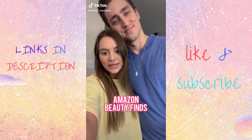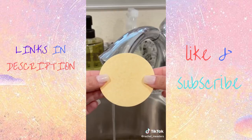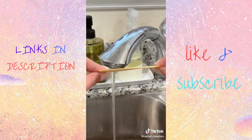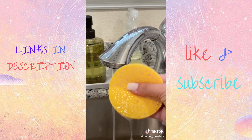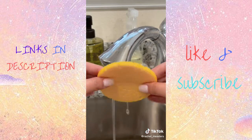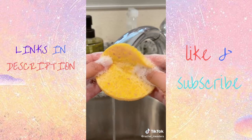Amazon beauty finds you didn't know you needed. Say goodbye to makeup remover wipes forever. These facial cleansing sponges are amazing at removing makeup and washing your face. They're extremely absorbent — they start out paper thin but when you add water they expand to their full size. It's recommended to replace these sponges every two weeks, which means this entire pack will last me one full year.